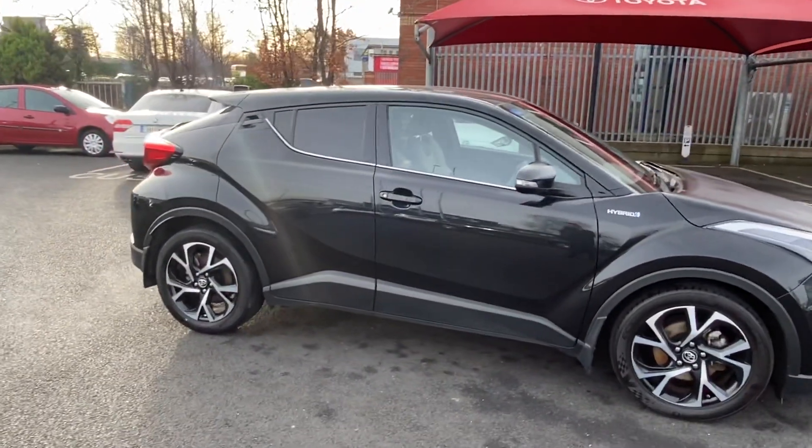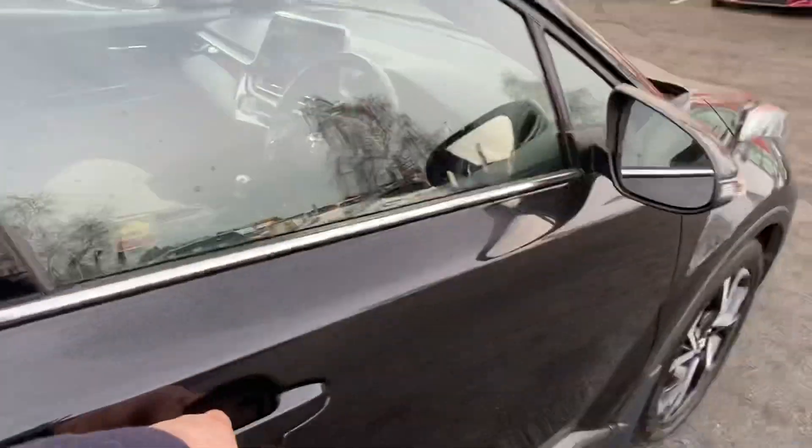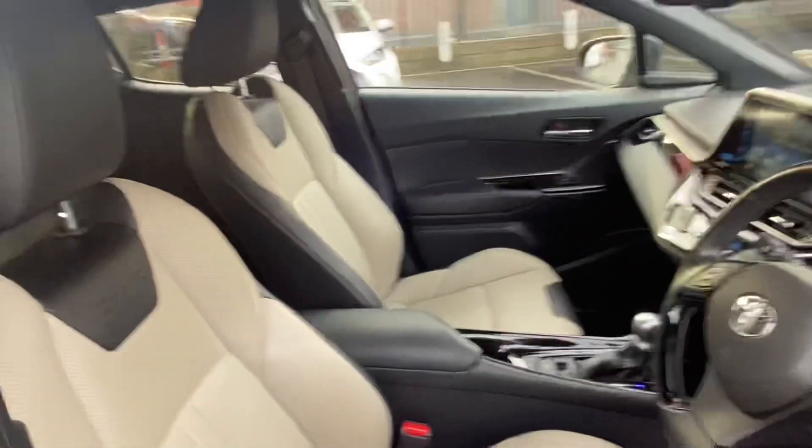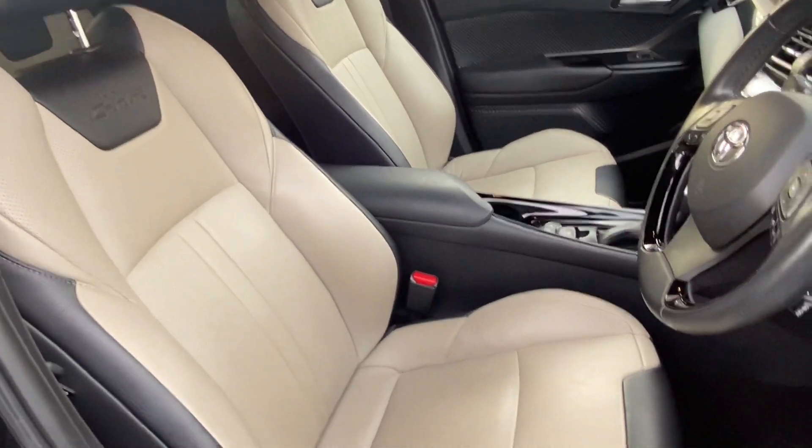It's a lovely metallic black with a lovely set of black and silver alloys. Now you'll be looking at the gorgeous two-tone cream and black C-HR leather seats.